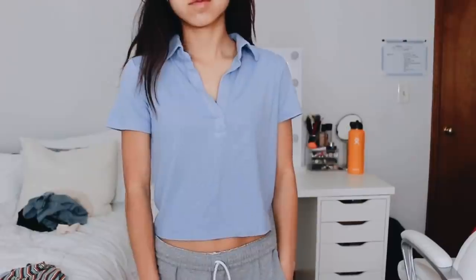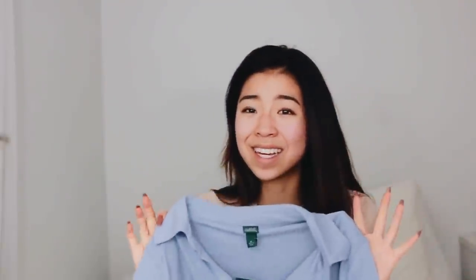This shirt — funny story — the first time I saw it I was in love with it, then I didn't buy it and could never find it again, only in extra large. So I ended up buying it online. It was originally fourteen dollars and about half off. It's kind of like a cropped polo top, a bit sporty but better.